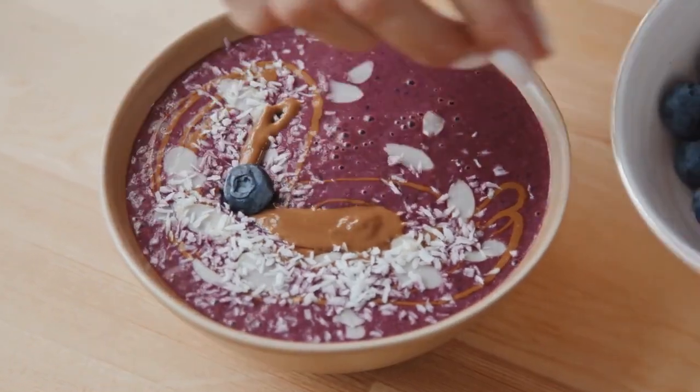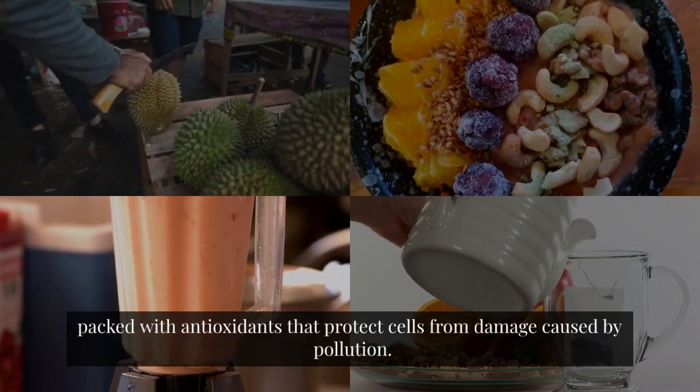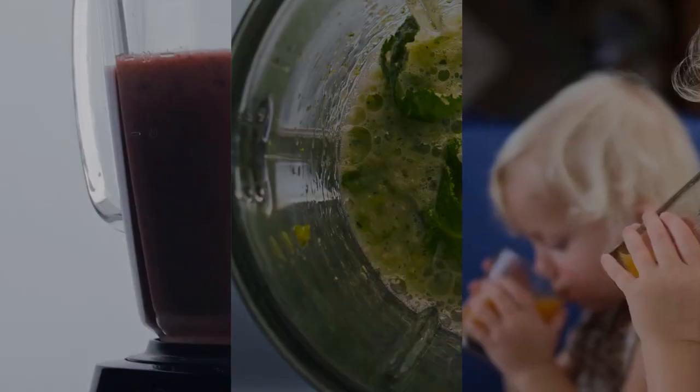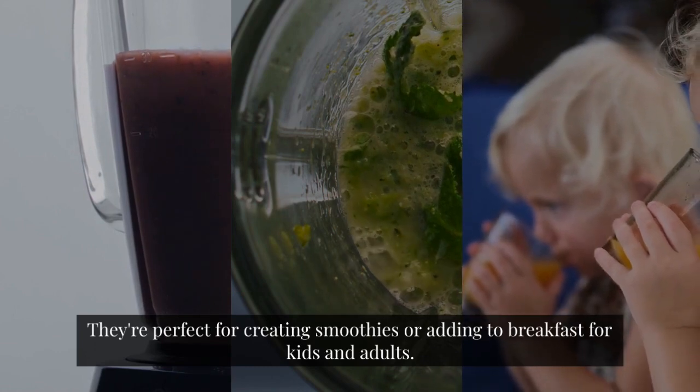Berries. Berries such as strawberries, blueberries, and blackberries are packed with antioxidants that protect cells from damage caused by pollution. They're perfect for creating smoothies or adding to breakfast for kids and adults.